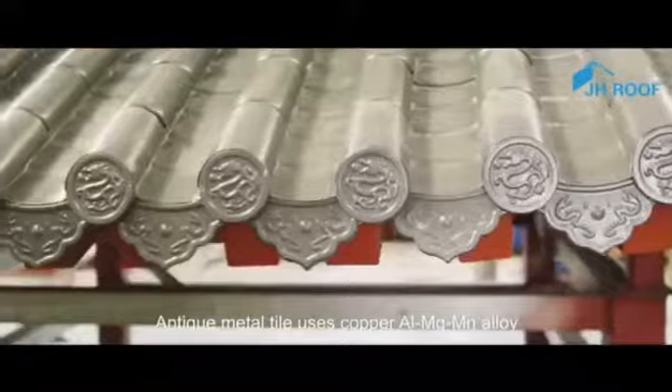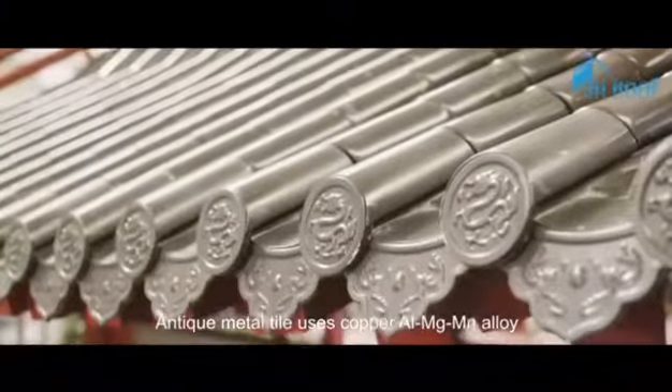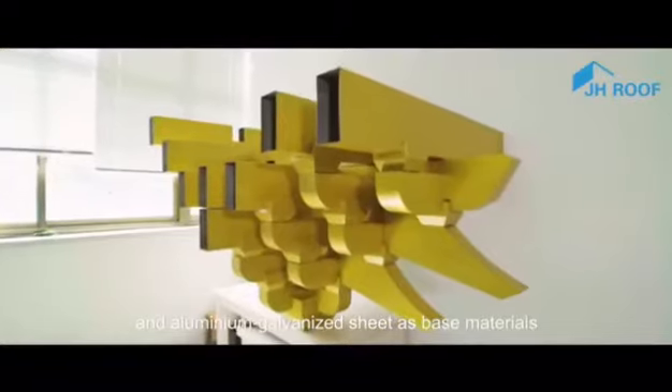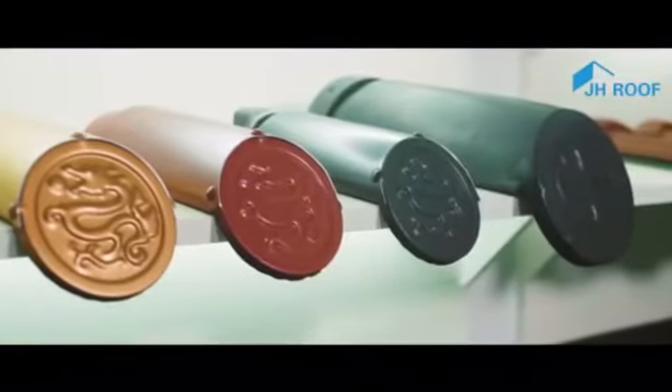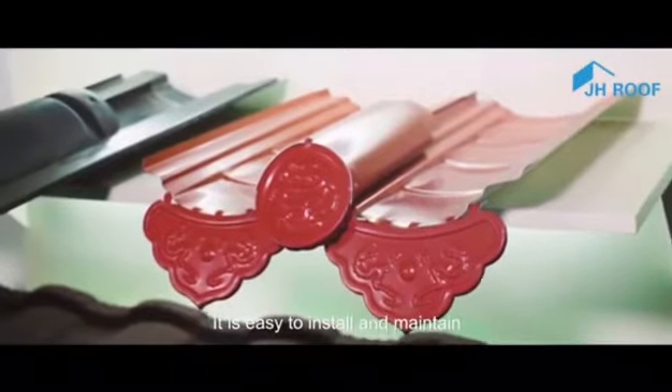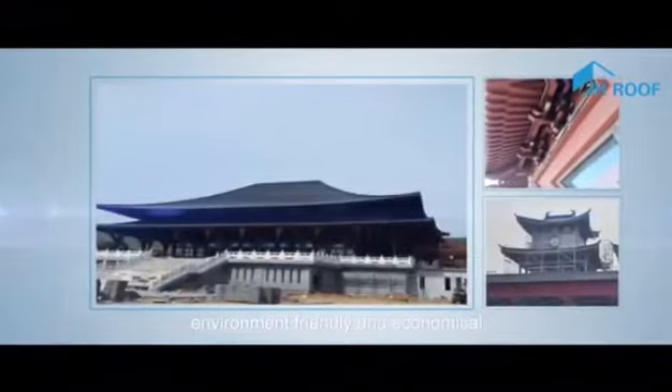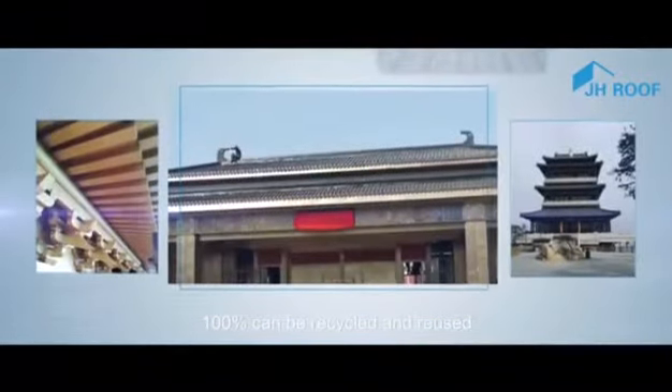Antique metal tile uses copper, aluminum magnesium manganese alloy, and aluminum galvanized sheet as base materials. It is easy to install and maintain. It is light in weight, environment friendly, and economical. 100% can be recycled and reused.